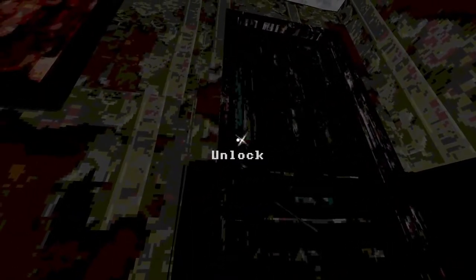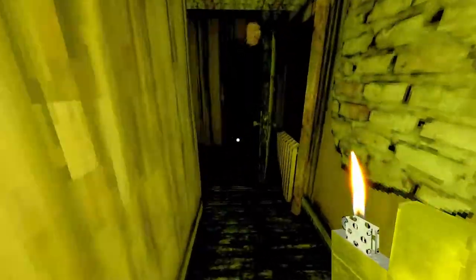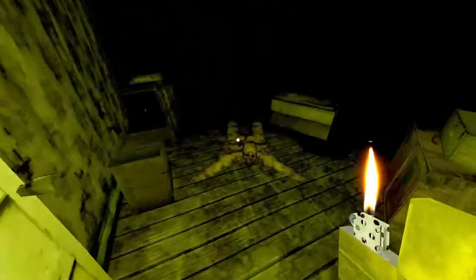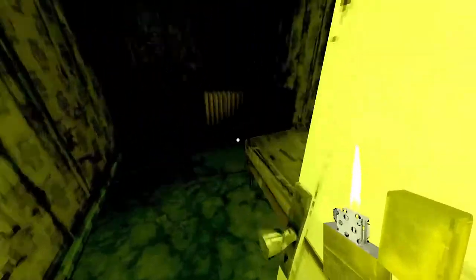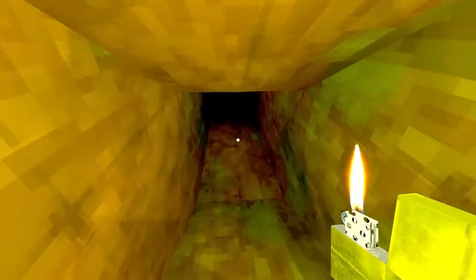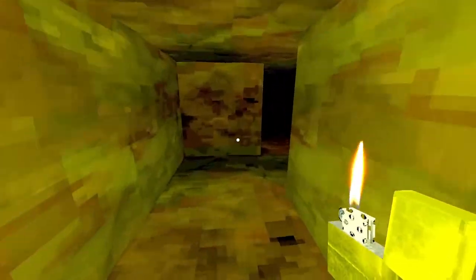Unlock this door. We're going to stand up and go back in the vent. Take a right, then take a right again. Down here we're going to do the ventilation vent — take a right, take another right, and we're going through this.